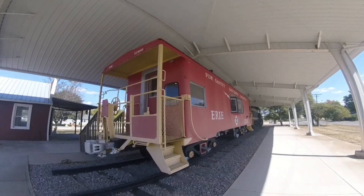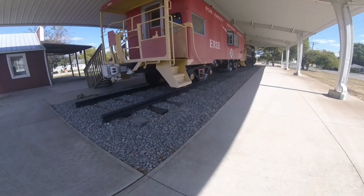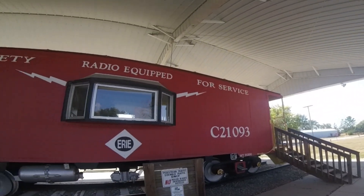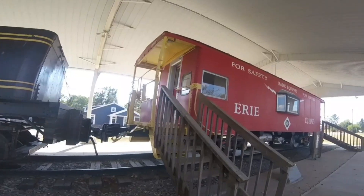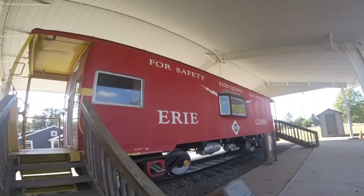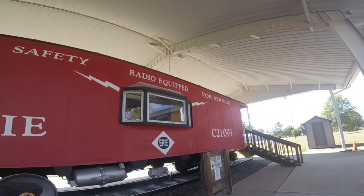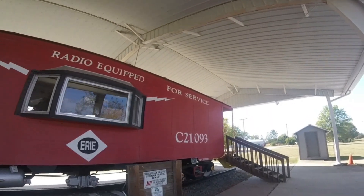This caboose was never actually used by the Erie Railroad. It was originally used by the New York Central and numbered 210-84, and was used behind freight trains many years ago as the train crew's office when being used on the railroad.